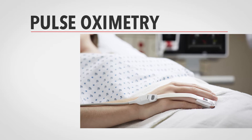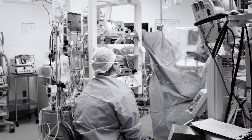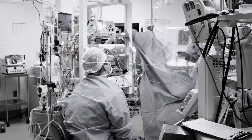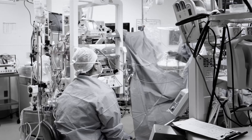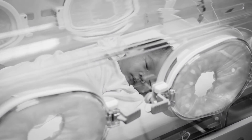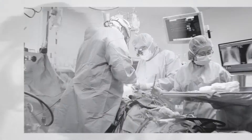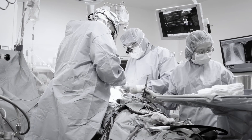Pulse oximetry is a commonly used monitoring technology for assessing oxygen saturation and pulse rate. For years, conventional pulse oximetry was plagued by unreliability when it was needed most, during patient motion and low perfusion. The industry effectively gave up and considered the problem unsolvable. Clinicians were forced to live with excessive false alarms, inaccurate data, and an inability to obtain readings on the most critical patients.